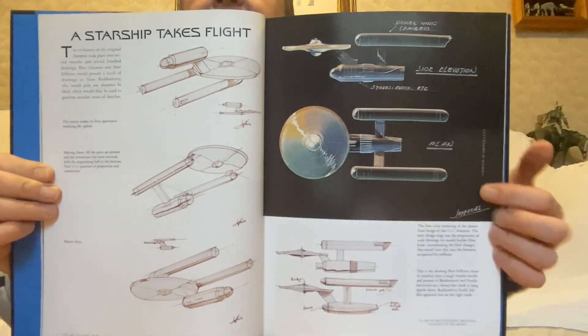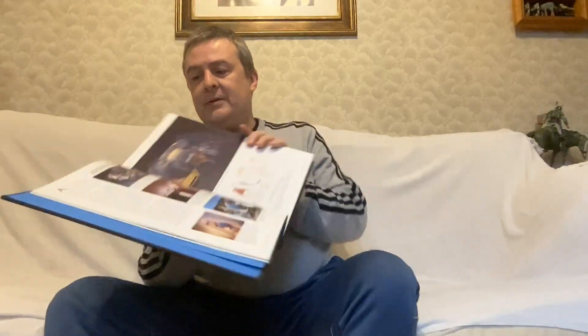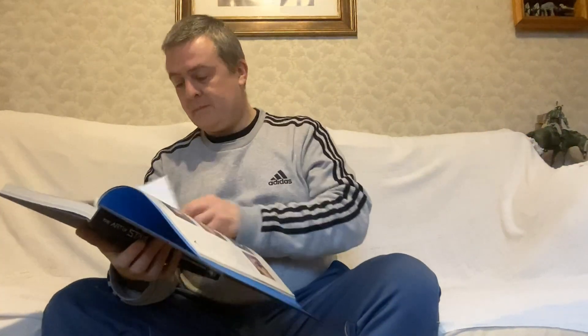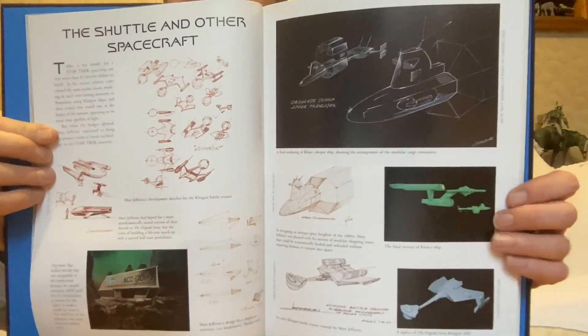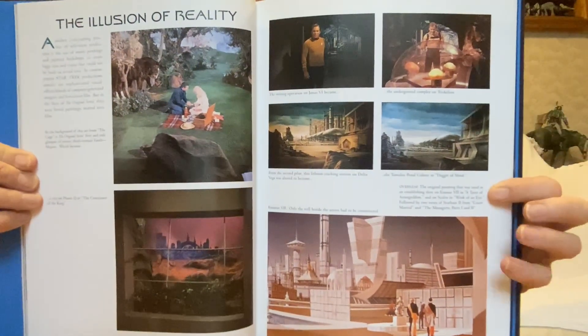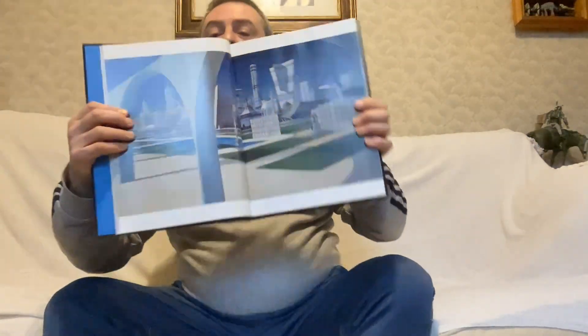Getting closer to the design of the Enterprise here as well. And that I think has appeared — I'm not certain now. Beautiful artwork in this. Now that looks like the Botany Bay — the design for it. Klingon ship. There's the Enterprise. And I don't know if it's the Galileo or not, but the Enterprise shuttle. Here's some classic images — this one, all of them, in fact. And there is that one. Beautiful.